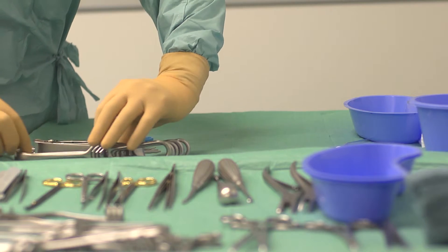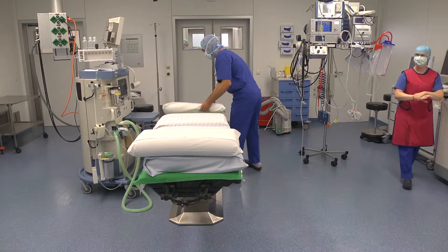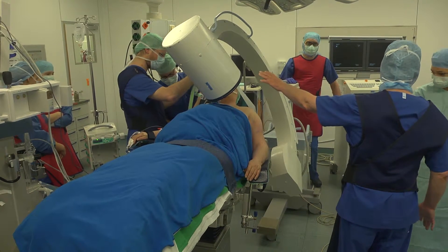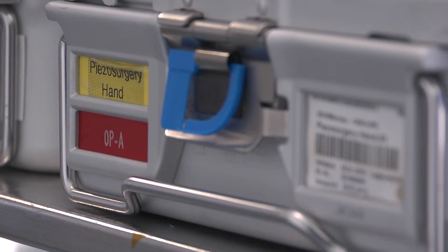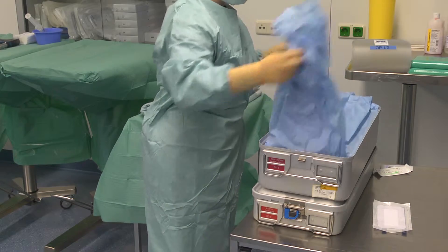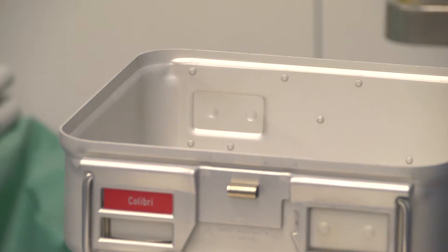Included in the preparation for every operation are the provision and functional testing of all necessary equipment and positioning materials. The planned procedures are discussed with the surgeon. Tools, materials and implants are prepared and kept sterile in compliance with hygiene standards.